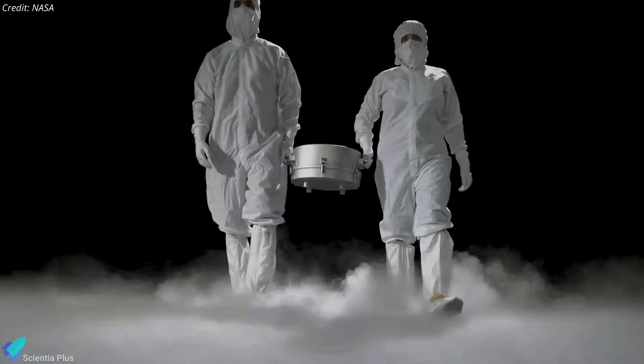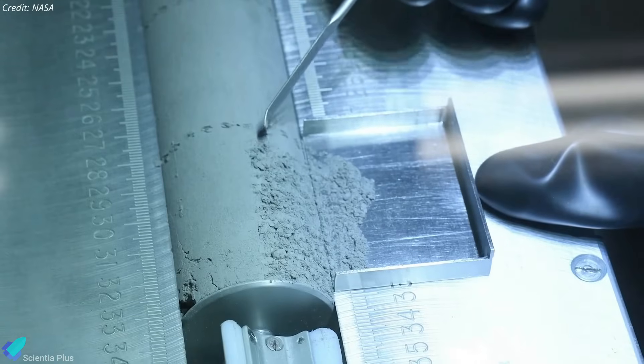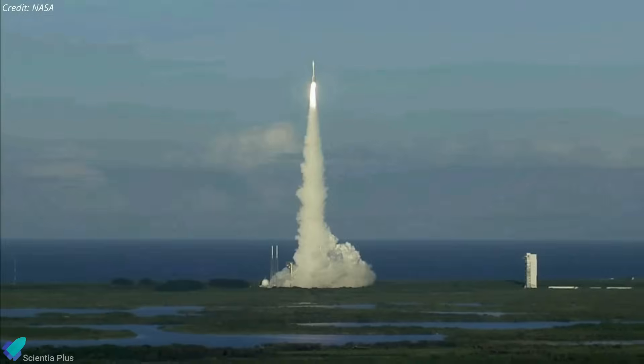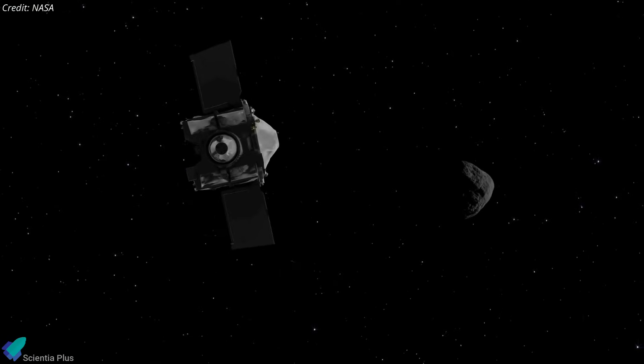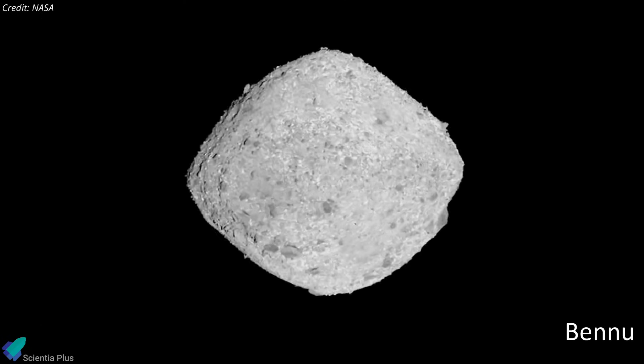NASA scientists revealed the sample collected by the OSIRIS-REx mission from near-Earth asteroid Bennu for the first time on Wednesday, October 11. NASA launched the OSIRIS-REx mission in September 2016, and after a two-year-long journey, in August 2018, the spacecraft rendezvoused with the asteroid Bennu, a 500-meter-wide carbon-rich asteroid composed mainly of silicate and nickel-iron.